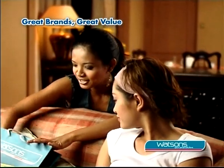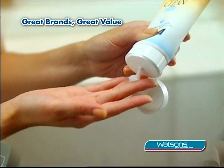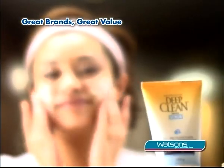Thank you, well that's because I use Neutrogena Deep Clean Gentle Scrub. It penetrates deep into pores to clear away blackheads and keep them from coming back.